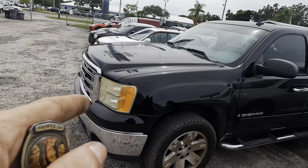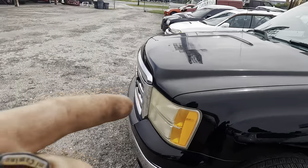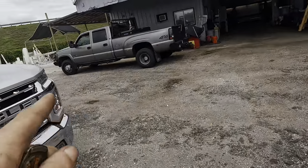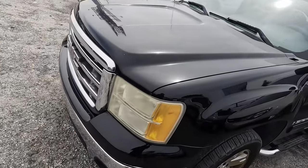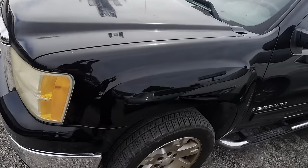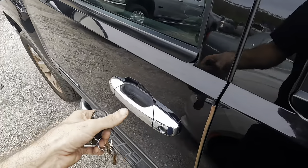This is a 2007 GMC Sierra. I think it's four wheel drive. It's got the 5.3 liter. That right there is also a 2007, but that's the classic body style. This is the new body style, which is now older because they've made new generations since then. But these were referred to as the new body style Silverado slash Sierra.